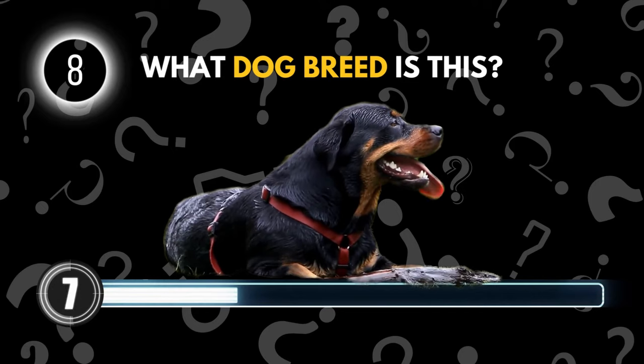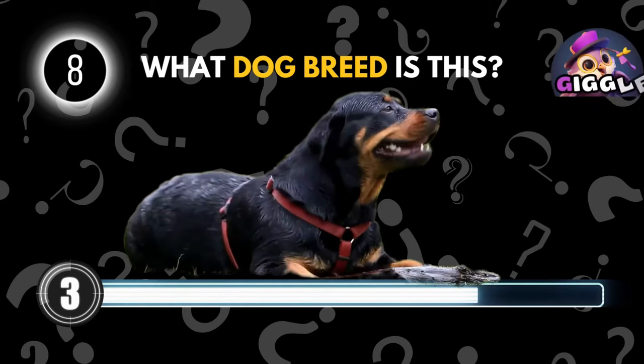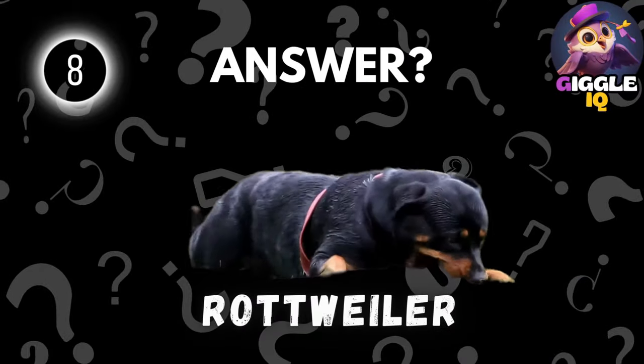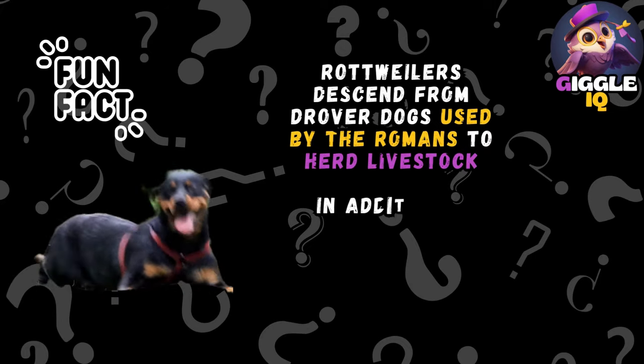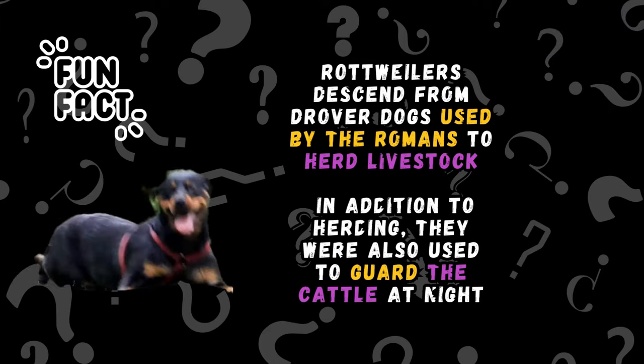Guess this dog breed. Rottweiler. Rottweilers descend from drover dogs used by the Romans to herd livestock. In addition to herding, they were also used to guard the cattle at night.